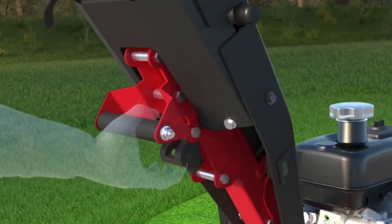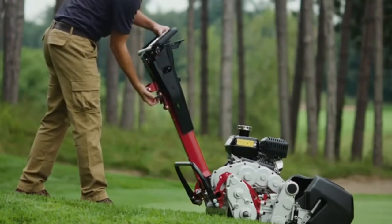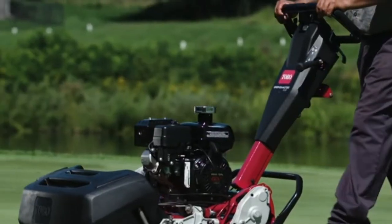Its main feature is a telescoping loop handle that each operator can adjust in seconds to their personal size for comfort and reduced fatigue, which ensures a consistent cut.